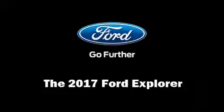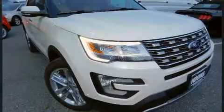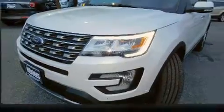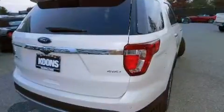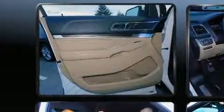Take command of the road in the 2017 Ford Explorer. A 3.5-liter V6 engine pairs with a sophisticated six-speed automatic transmission, and for added security, dynamic stability control supplements the drivetrain. The engine breathes better thanks to a turbocharger, improving both performance and economy.